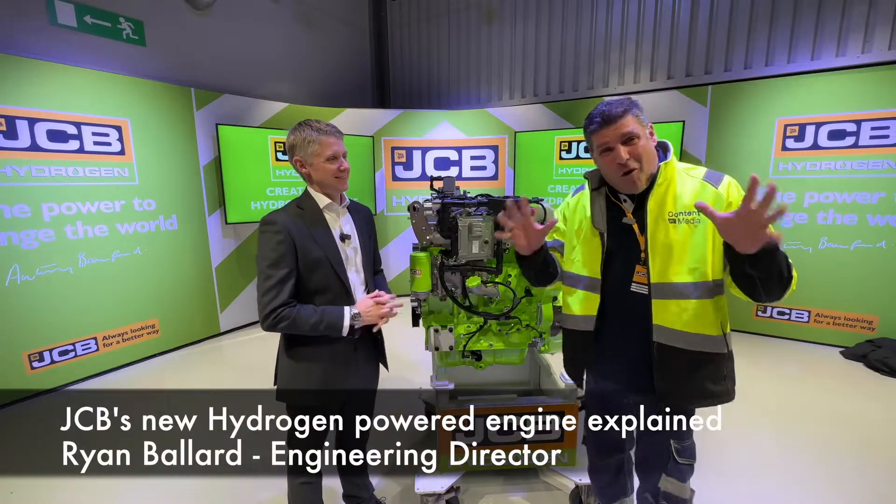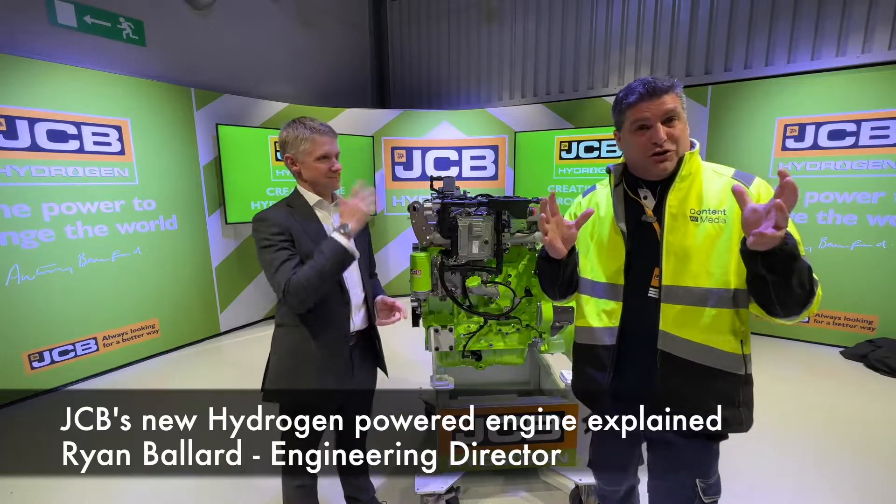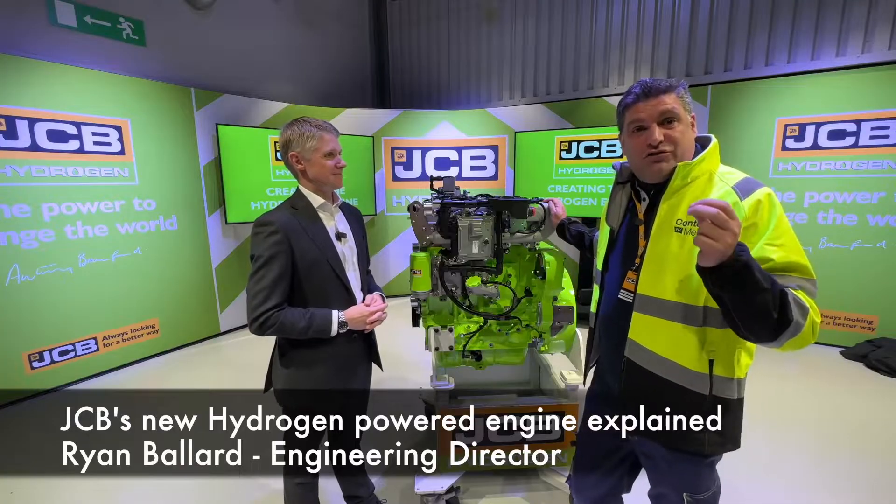Hi, I'm Peter Haddock, and I'm here for one of the most exciting moments for me when I'm talking about hydrogen, inside the JCB Power Systems factory, where they make the new hydrogen engine.